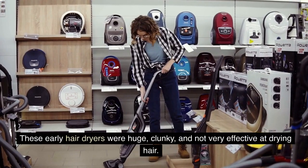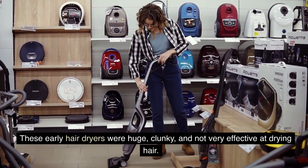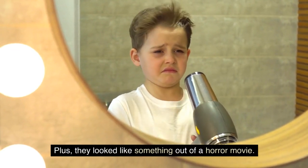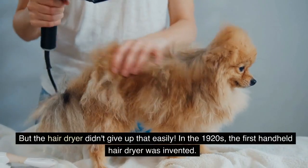These early hairdryers were huge, clunky, and not very effective at drying hair. Plus, they looked like something out of a horror movie. But the hairdryer didn't give up that easily.